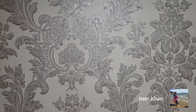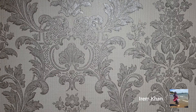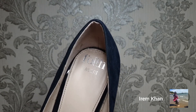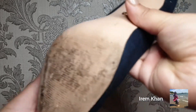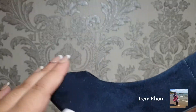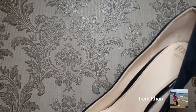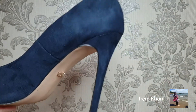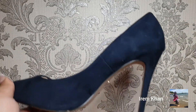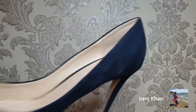My next pair of heels I have worn but I absolutely love so much — they're from Faith, which they sell in Debenhams. As you can see I've worn them, but they've got the name on them. They're a velvet material, super comfortable, pointy, and that's how long the heel is. I don't remember how much I paid — it's been a while — but they're absolutely one of my favorite pairs.